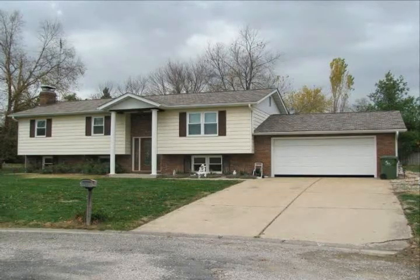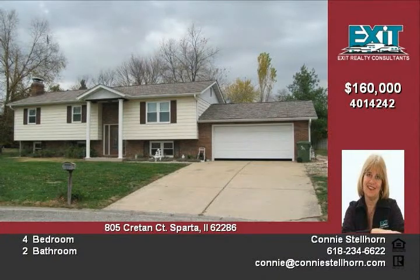This 4-bedroom 2-bath raised ranch home, complete with a professionally landscaped backyard, new windows and doors, makes this home very inviting.